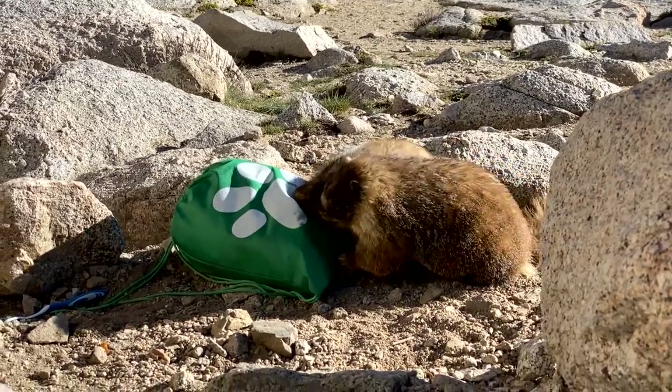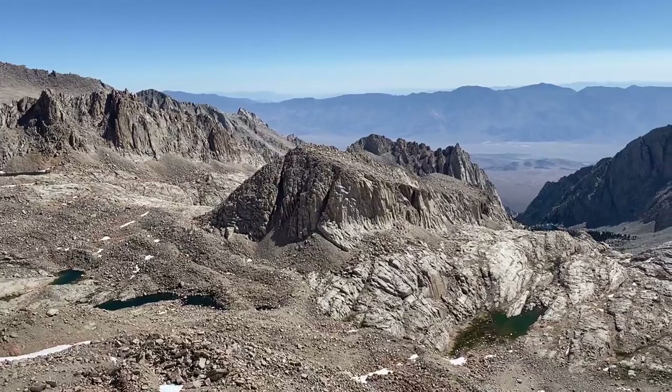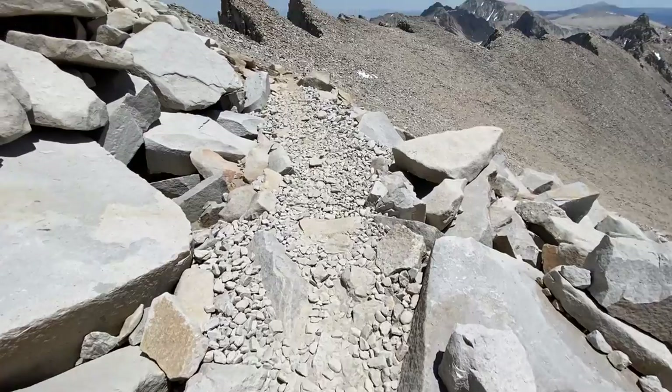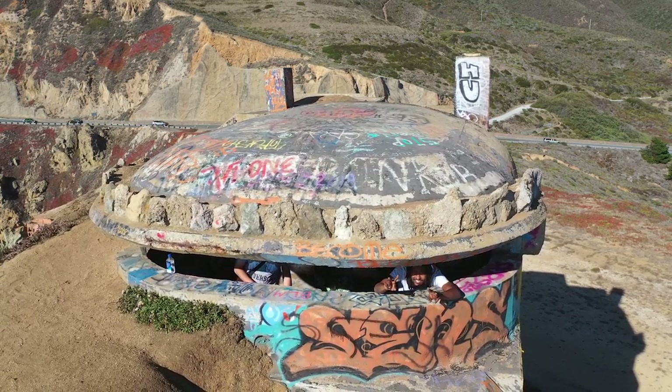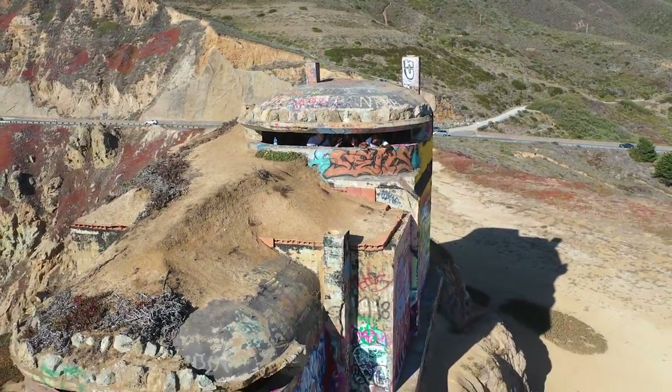Just a few days after returning from that trip, I hiked 22 miles to the summit of Mount Whitney at 14,500 feet over the course of 17 hours, which was probably one of the hardest things I've ever done. I made it to the top of Whitney and now we're driving eight hours north to a few abandoned bunkers from World War Two, just about a hundred miles south of San Francisco.